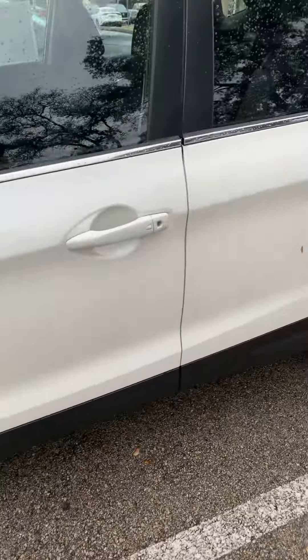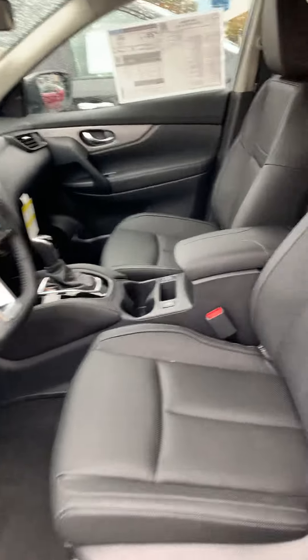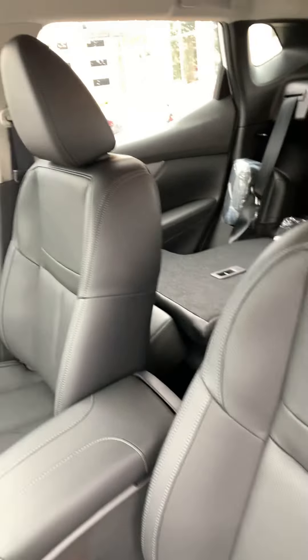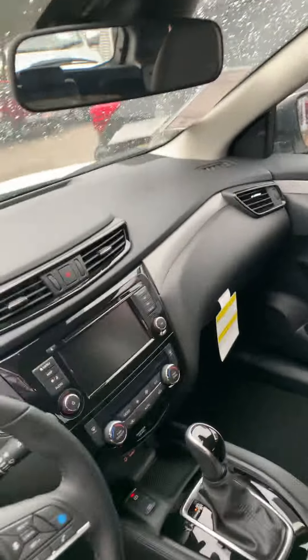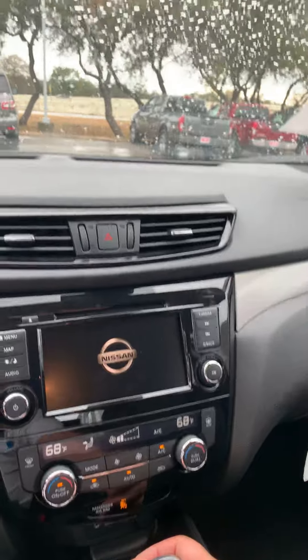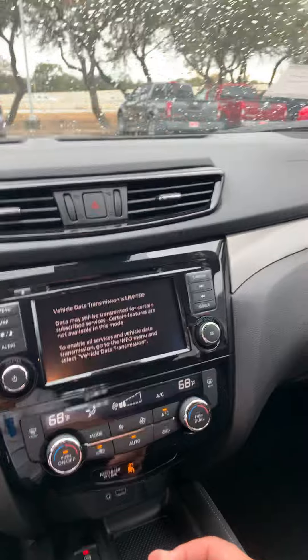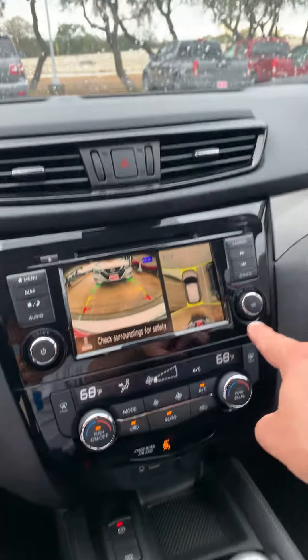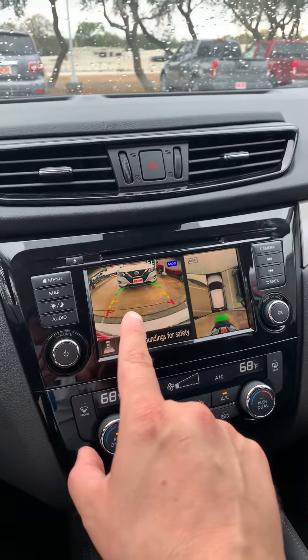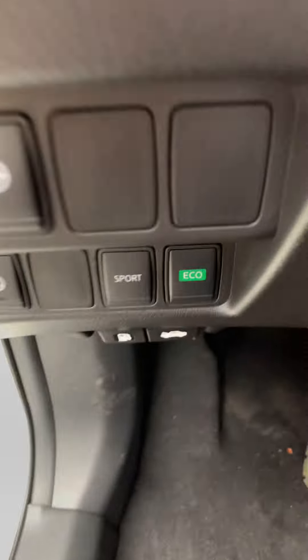The interior is charcoal color — very spacious, very elegant. Of course, push start with touchscreen. It has a dual AC system, 360-degree view, backup camera, and front camera. This vehicle also comes with sport and eco driving modes.